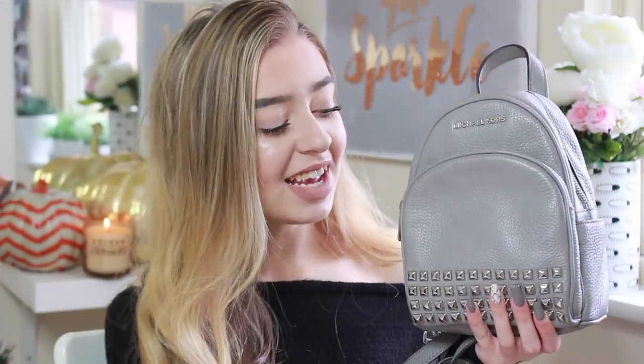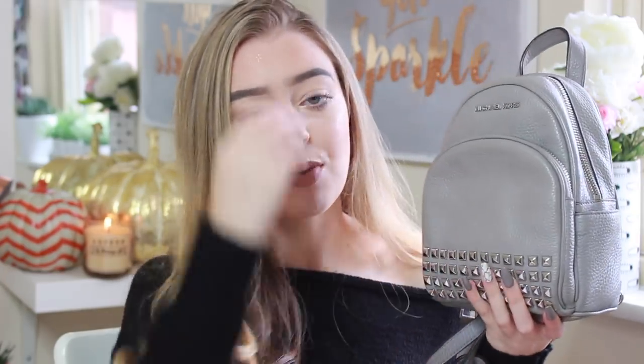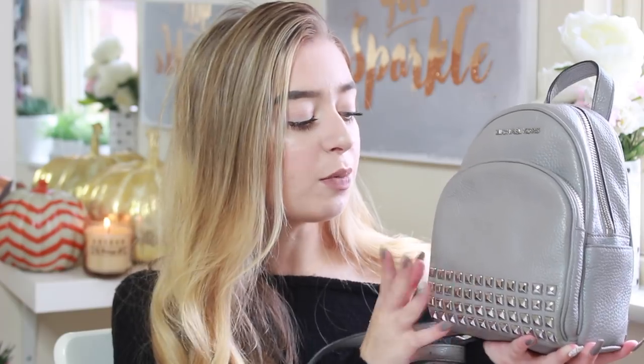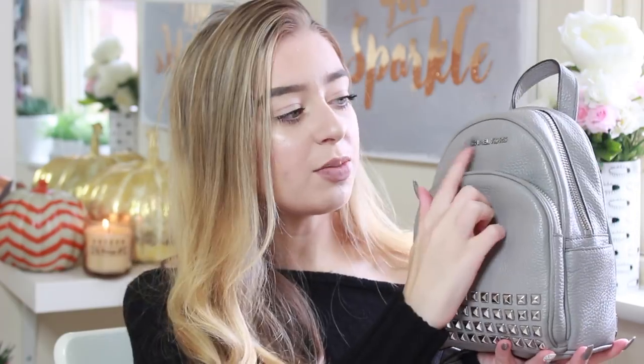This is my bag — it's actually really small and really cute. This is a Michael Kors mini backpack. I don't think this is the smallest one they do — they actually make one even smaller, but this is like the second smallest. It's in a gray color; I was going to get black but everybody gets black bags, so I got gray. It's got silver detailing with four rows of studs, which I love so much.